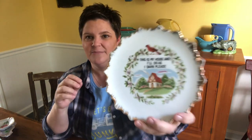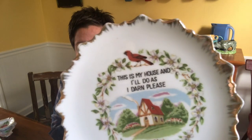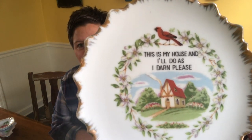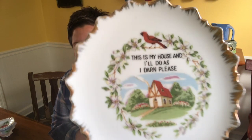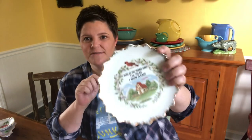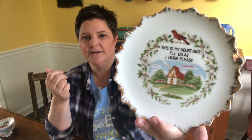Next we have one of these novelty plates. I tend to pick these up a lot when the price is right. This one says 'This is my house and I'll do as I darn please' — and I appreciate that. It has a cool splash of gold around the edge, a ring of flowers, a little Tudor-style cottage house with a pretty garden, and a cardinal on top. It's in good condition with a hanger on it already. I picked it up for about a quarter and will list it in the $12 to $14 range, maybe a little higher because the saying is popular.